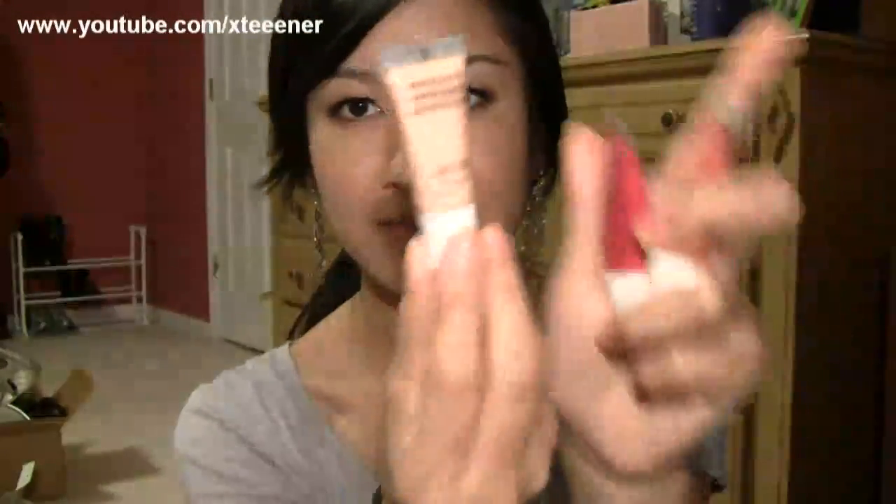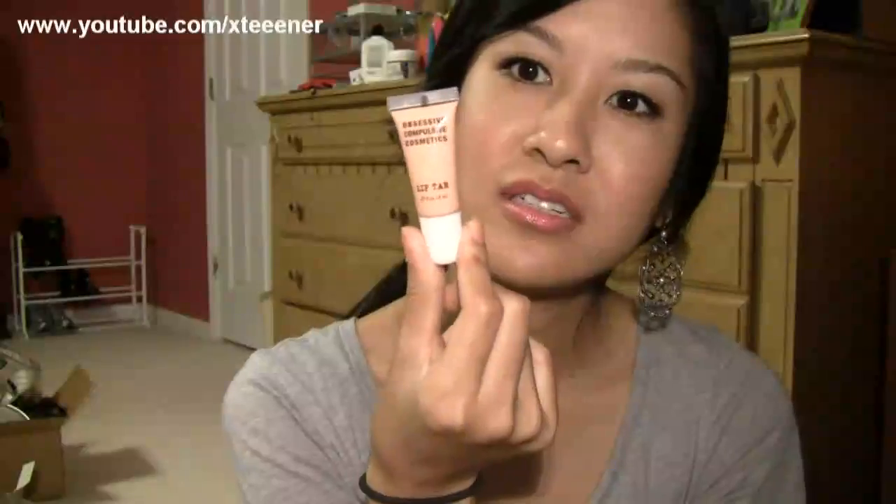That day I also totally got enabled and sucked into buying the OCC Lip Tars — Obsessive Compulsive Cosmetics Lip Tars — which have been all the rave for a long time. I know they look like just lip glosses, and I'm actually not a big fan of lip glosses, but these are potent lip color. They are very pigmented — no joke. I got one in Conquest, which is a milky beige nude, then Melange, and a really hot pink fuchsia color in Pageants.